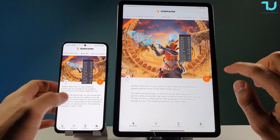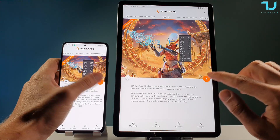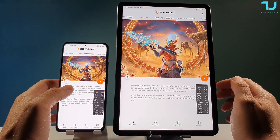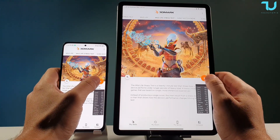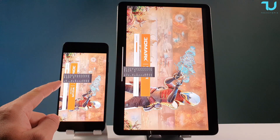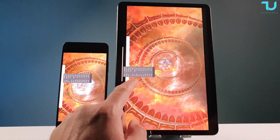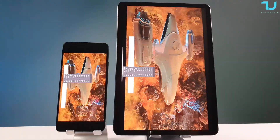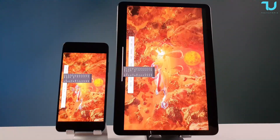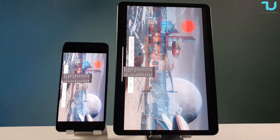Now running the 3DMark Wildlife stress test. This will take around 15–20 minutes. Battery temperature: Mi Pad 5 Pro at 30 degrees, Poco F3 at 35 degrees. CPU temperature similar at 44 versus 43 degrees for both devices right now. Stay tuned — after this we'll move to the CPU Throttling app for the final test.